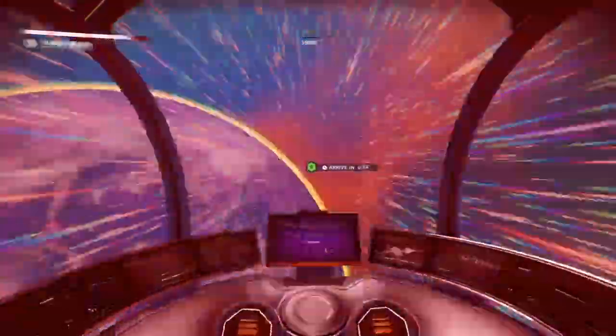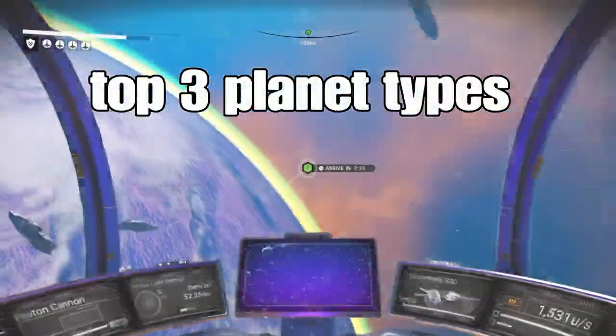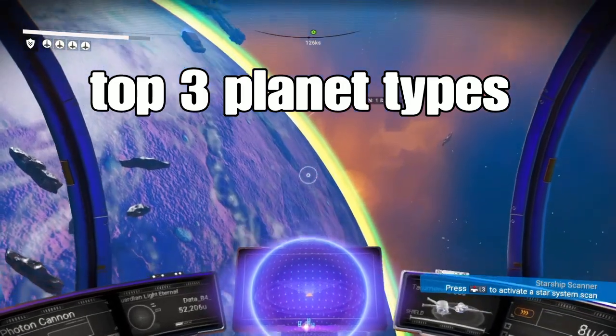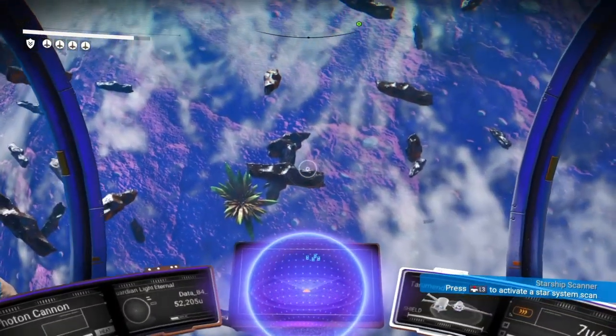Hello, welcome back, hope you're doing well. Today we're going to go over the top three planet types or biomes in No Man's Sky that everybody should visit, see, and or live on.